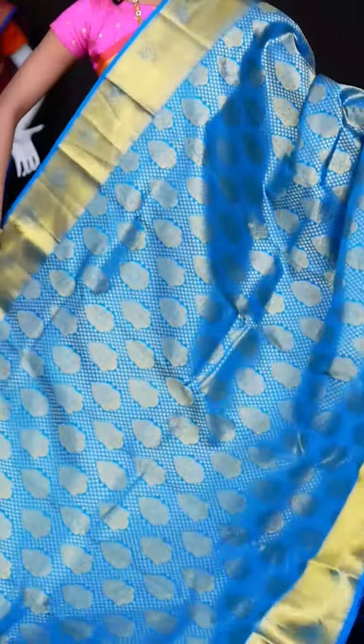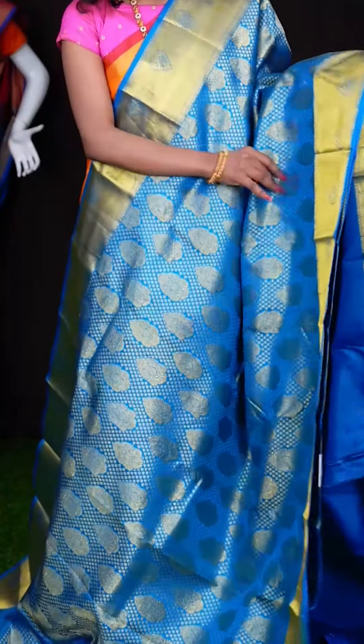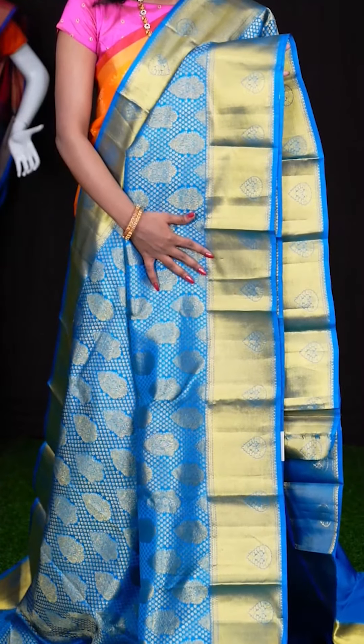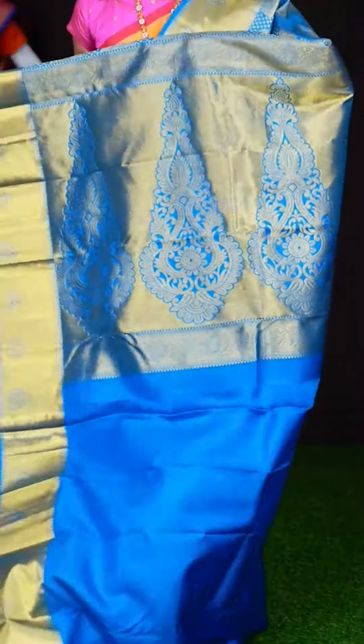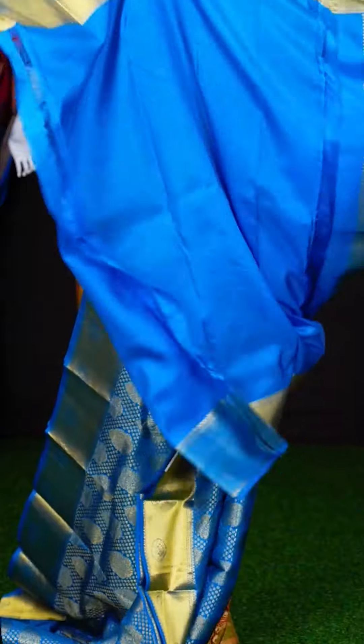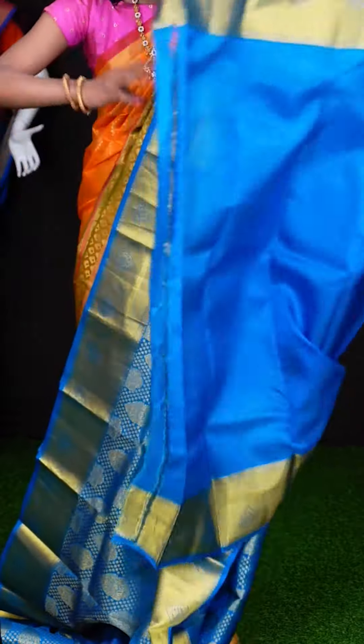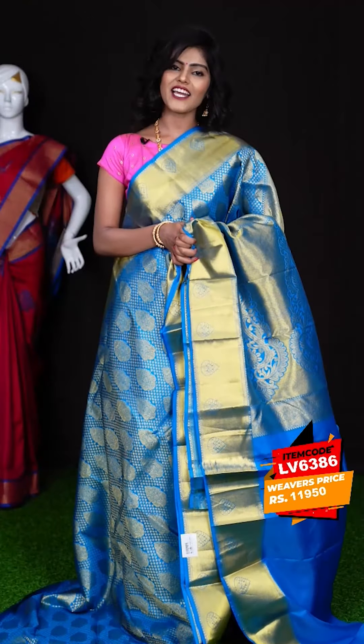Here we have another one — it's blue colour. All over you can see it has got a very rich look with golden zari small designer booties and big flower booties, plus a plate with booties designer border. It has a designer pallu and a plain blue colour blouse with border. The item code is LV6386 and the price is ₹11,960 only.